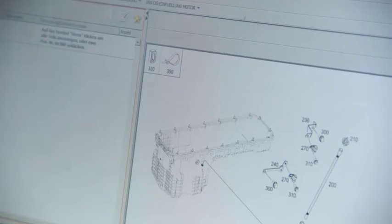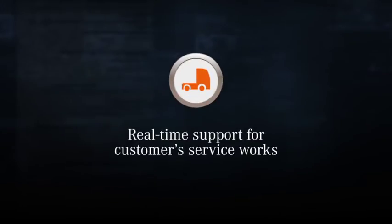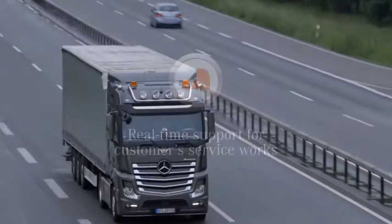As a result the customer will experience less and more streamlined workshop visits. We will also inform the customers about the service works which they need to carry out.